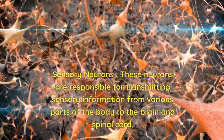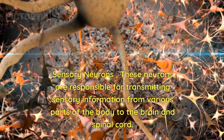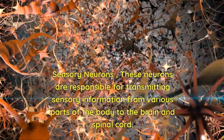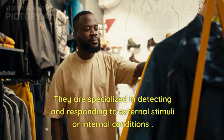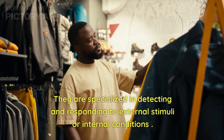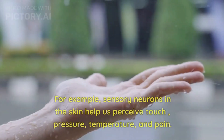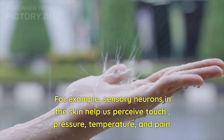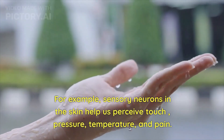Sensory neurons are responsible for transmitting sensory information from various parts of the body to the brain and spinal cord. They are specialized in detecting and responding to external stimuli or internal conditions. For example, sensory neurons in the skin help us perceive touch, pressure, temperature, and pain.